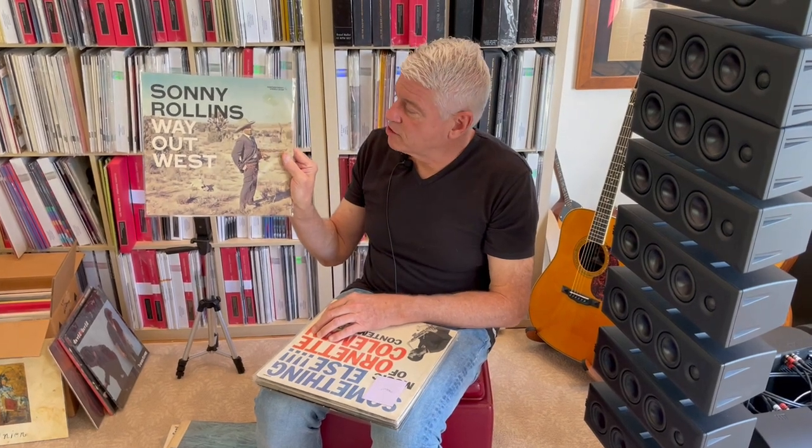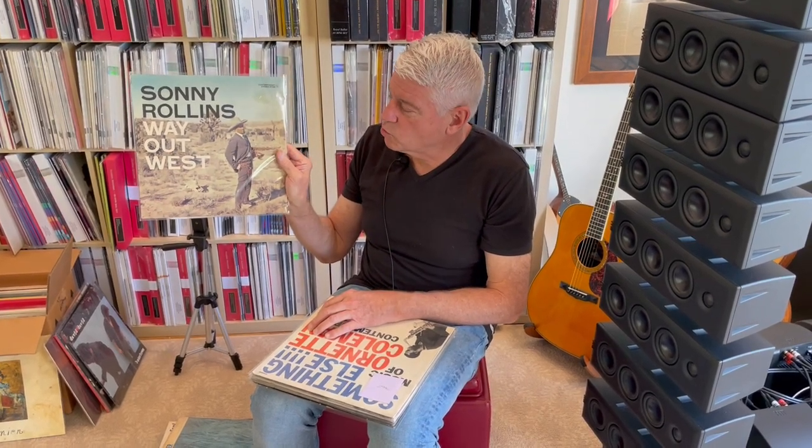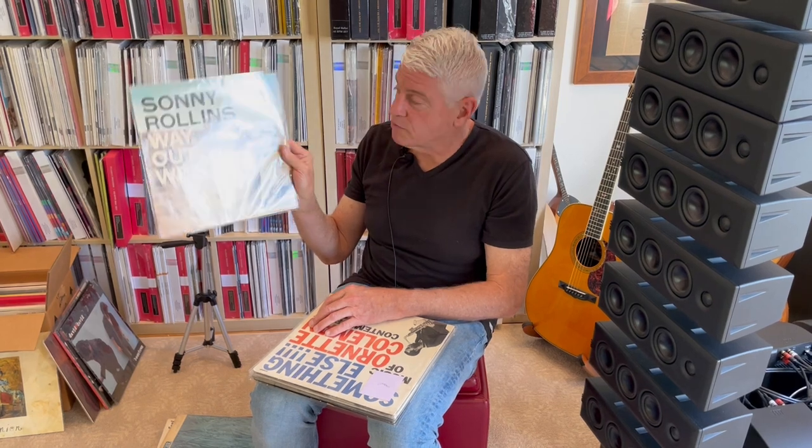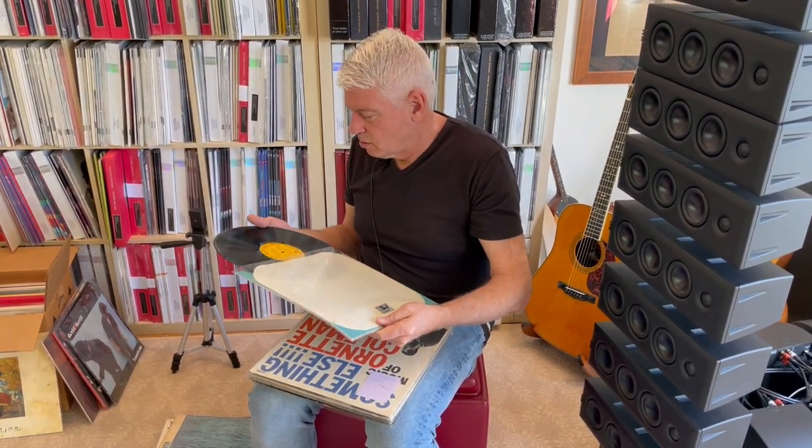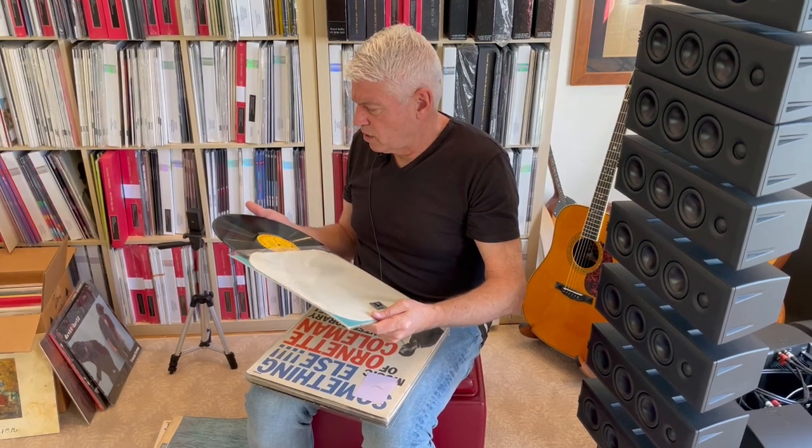One of my perennial favorites — and of course I have a copy of this that I saved — which is Sonny Rollins' Way Out West. I had collected quite a few copies of this, all in very, very good condition. This is a beautiful copy, my goodness.